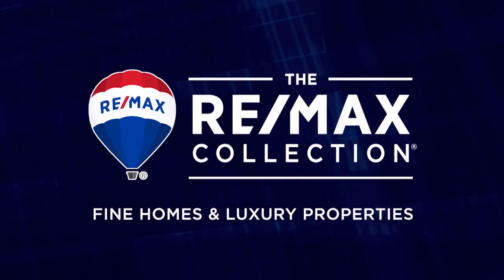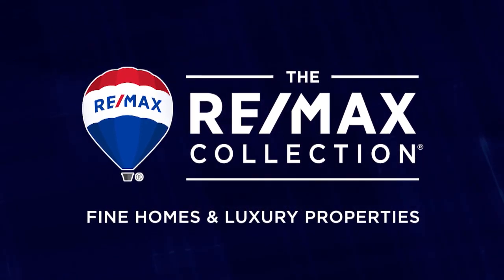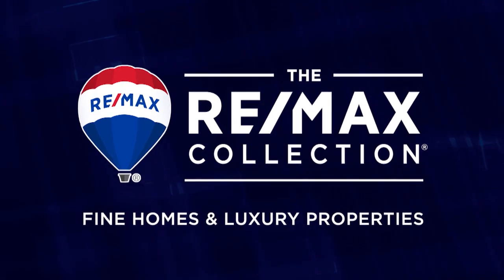Coming up — the RE-MAX Collection: fine homes and luxury properties presented by the Bob Colvin Team, right after this.